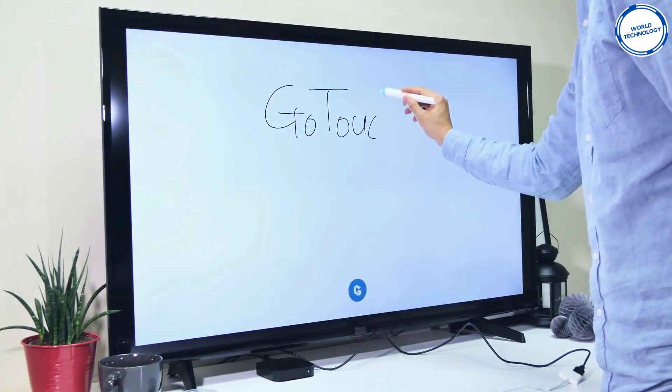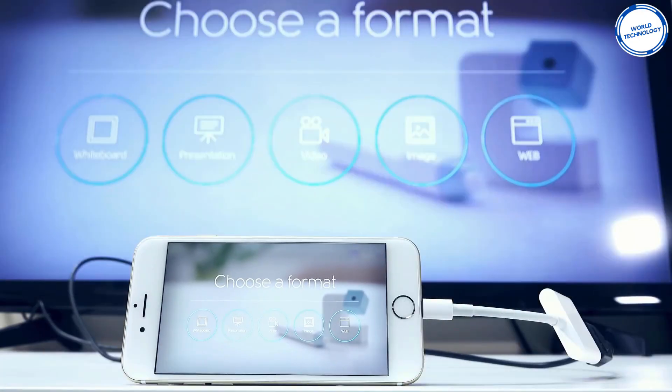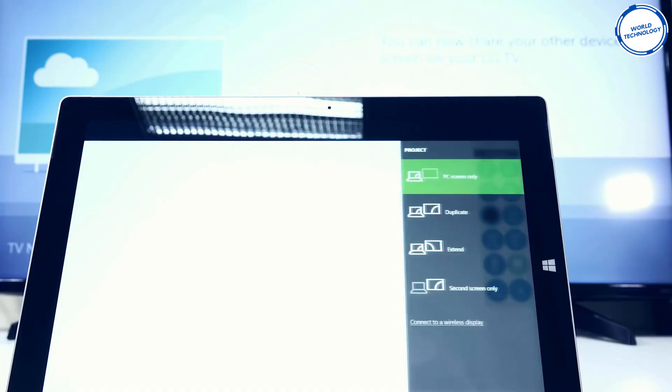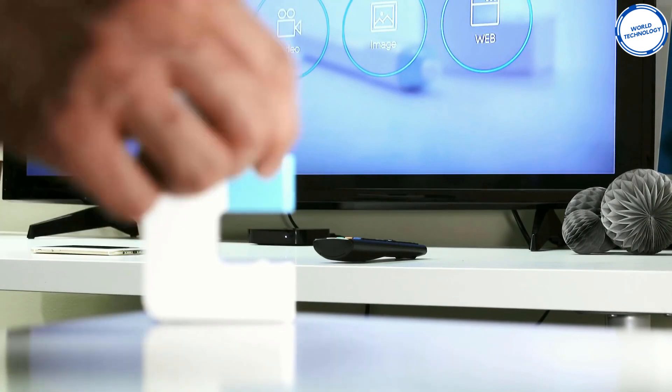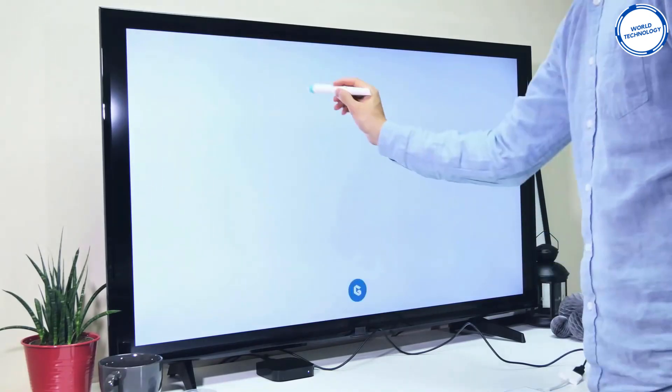GoTouch makes it great for classrooms or boardroom meetings. Anything drawn on GoTouch can be saved, allowing you to send the information to anyone who couldn't attend. The device also lets you change the color and thickness of the pen, as well as other features. The starting price for this gadget is around $199.